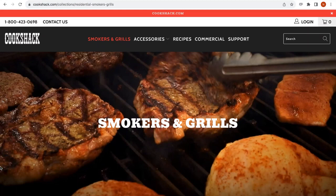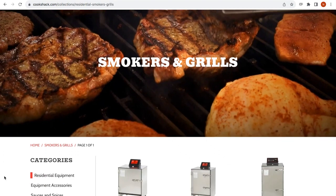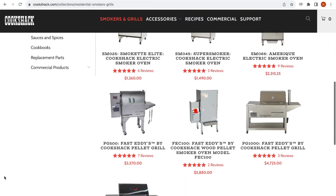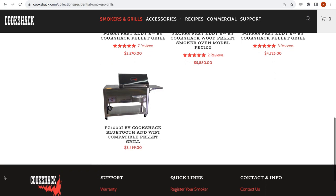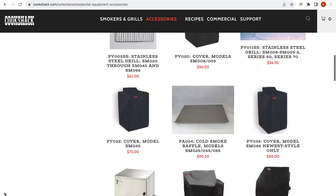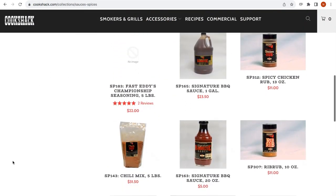Do you want restaurant performance and quality at home? Their residential line offers smoking and grilling products too, with electric smokers, pellet-fired smokers, and pellet-fired grill and smoker combos. In addition, they offer all kinds of accessories, including smoker attachments, pellets, wood chunks, sauces, spices, covers, and spare parts.